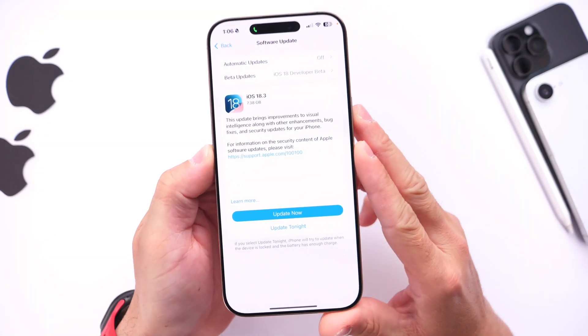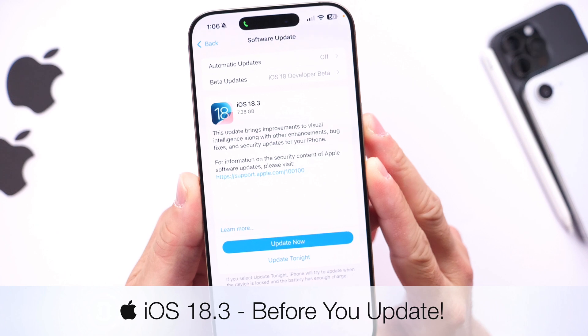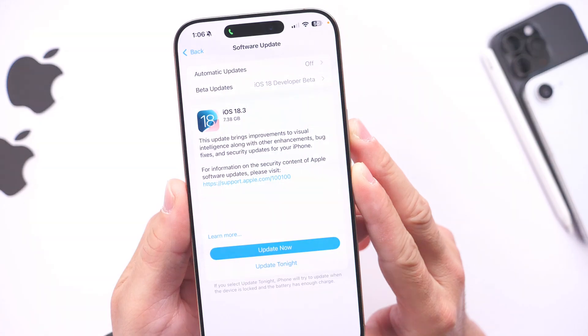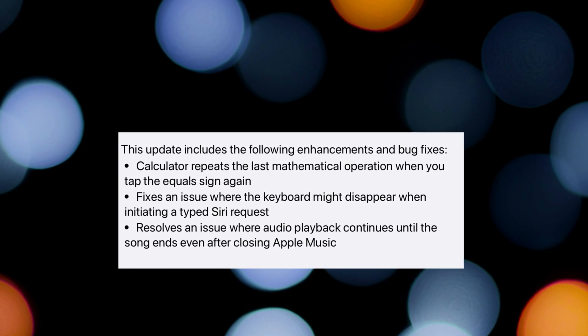Apple is now set to release iOS 18.3 as early as tomorrow or sometime this upcoming week. Here are some last minute details regarding iOS 18.3, as we now have the official release notes and bug fixes coming to iPhone with this next update.